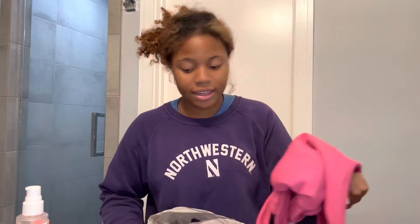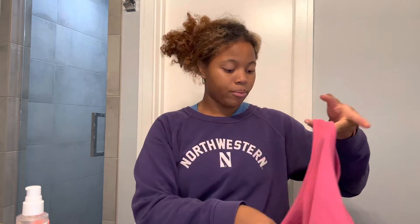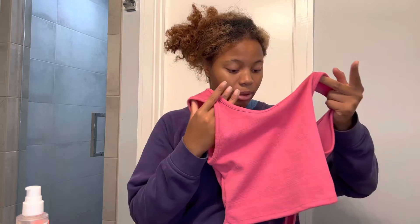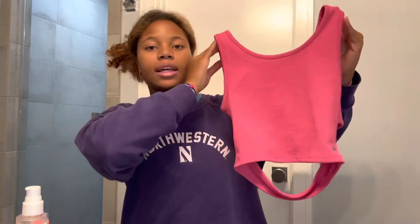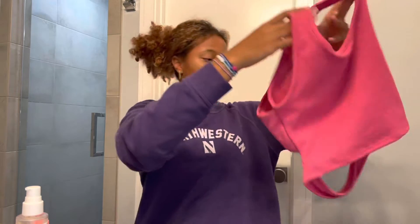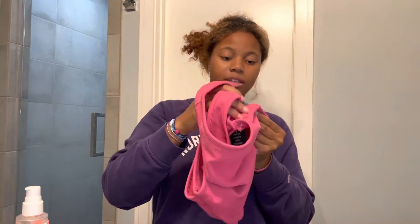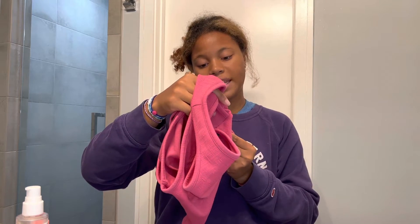Next up is Dillard's. I just got one thing from Dillard's — I was really trying to find things but I really could not find anything at all. This shirt is from the brand Roxy, it's a tank top with an open back, and it was originally $30 but I got it for $18.